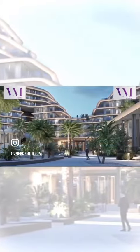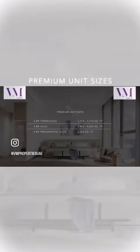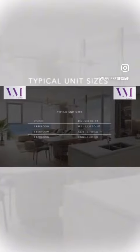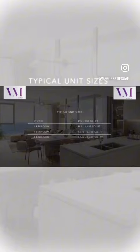The building comprises a ground floor, plus one podium level, plus eight residential floors. On the ground floor, you'll find a selection of premium units including two-bedroom townhouses, three-bedroom villas, and an opulent four-bedroom presidential suite. We also have studio apartments, one-bedroom, two-bedroom, and three-bedroom units, offering an array of living spaces tailored to your preferences.